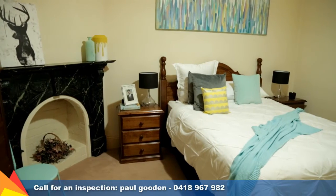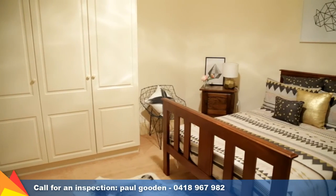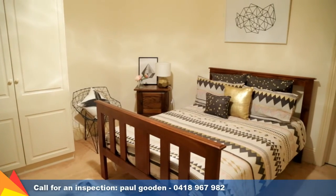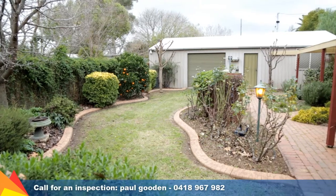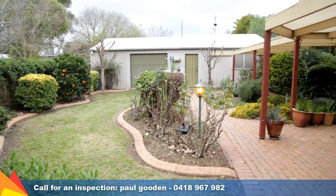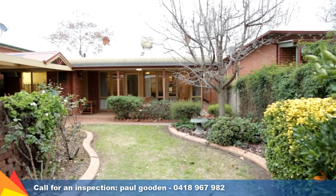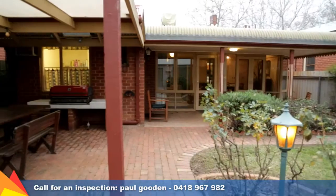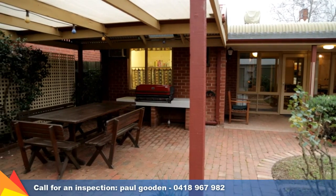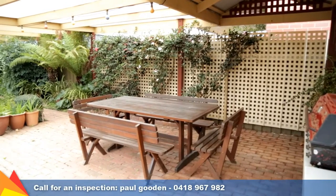With four spacious bedrooms and a large open lounge dining room to the rear, the property will suit both the larger family or those seeking to retire in security and comfort. To the rear of the allotment is a large powered workshop and double garage which provides power door access to a two-way rear lane. Integrated beautifully with both the landscape gardens and the living areas is a convenient covered outdoor area that includes a natural gas barbecue and extensive paving.